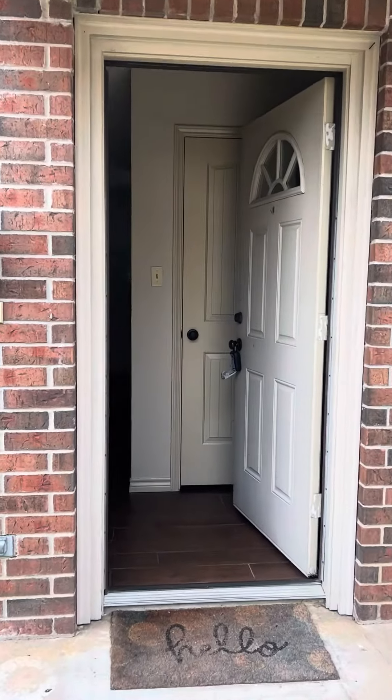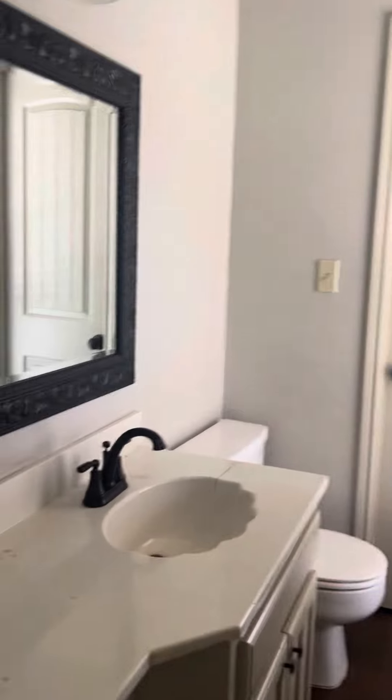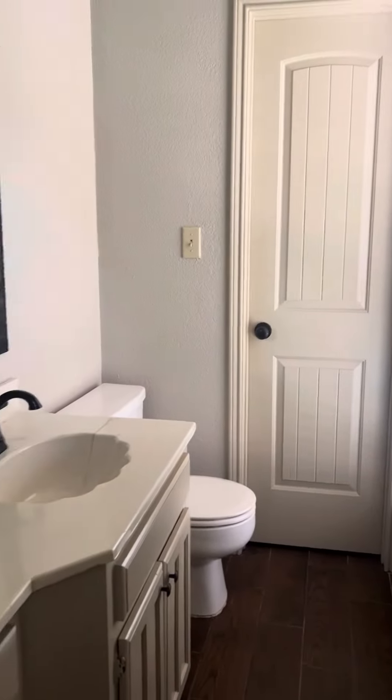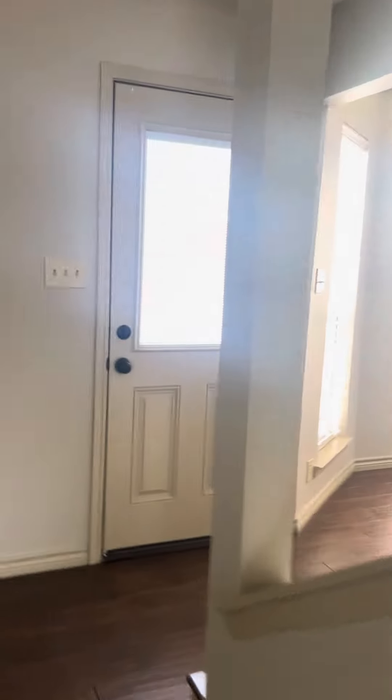This is 1604 North Travis, a two-bedroom two-and-a-half bath townhome. When you come through the front door, you come to the first half bath and then over here is the living room.